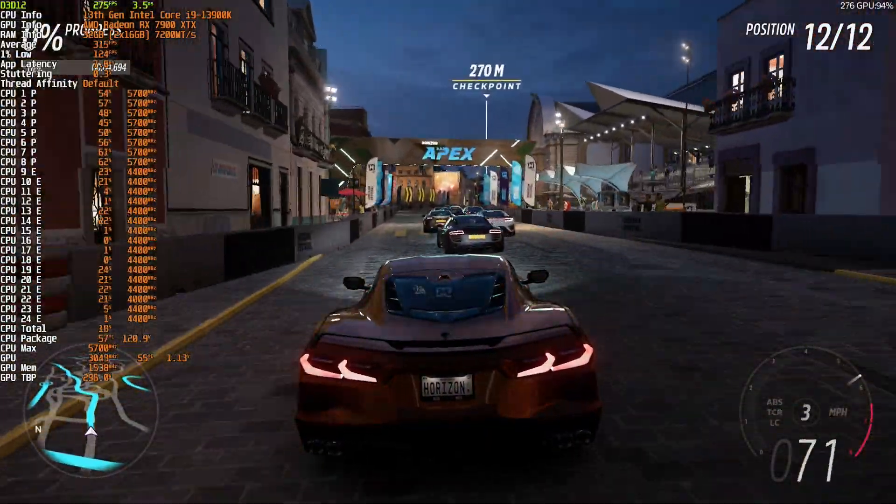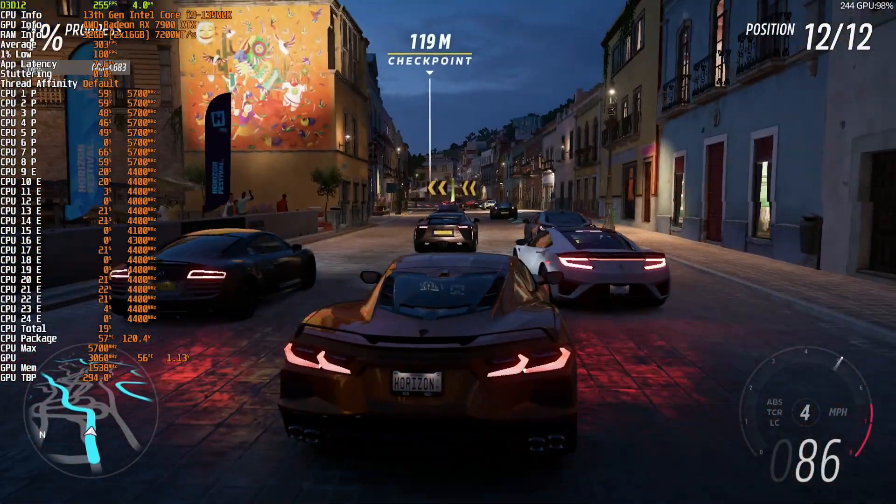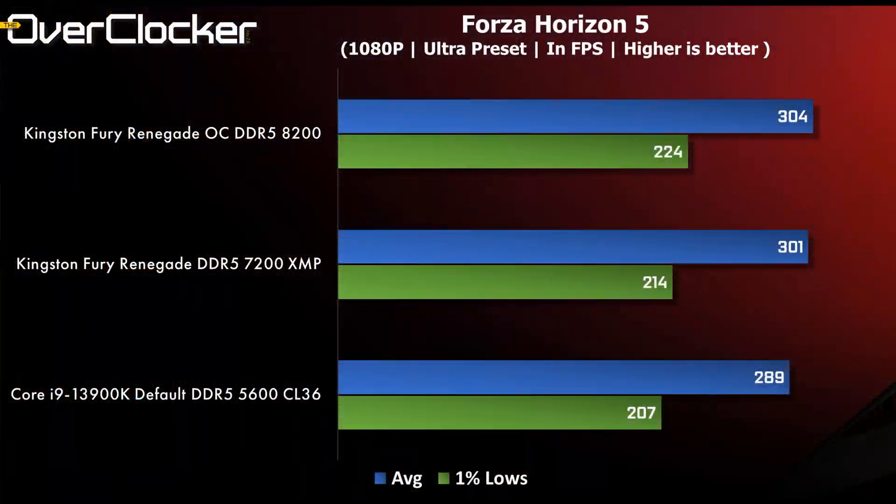Forza Horizon 5 performs exceptionally well on just about anything these days, but again we see that the 1% lows scale with the DRAM clock and settings — 17fps difference on the low end and a 14fps advantage in the average frame rate for the DDR5-8200 settings.